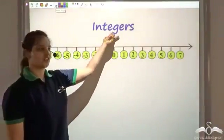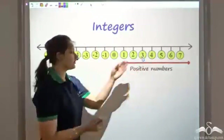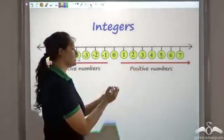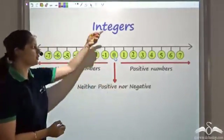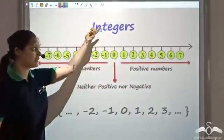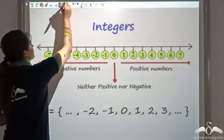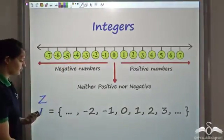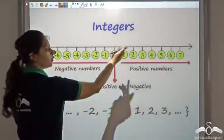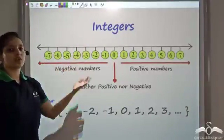So this is what integers are: positive numbers are numbers towards the right of zero, negative numbers are numbers towards the left of zero, and zero is neither positive nor negative. So integers include zero, positive numbers, and negative numbers. This collection — the set of integers — is represented by the capital letter I, or also by the capital letter Z. Both can be used to represent this set, which has infinite numbers in both directions — infinite positive numbers and infinite negative numbers. This is how you represent integers on a number line.